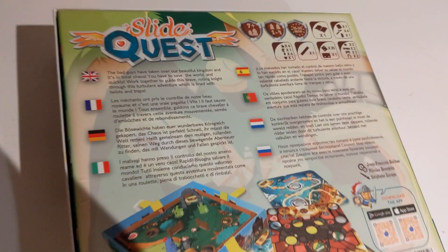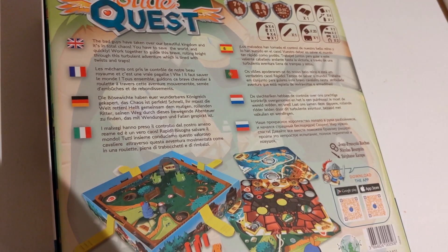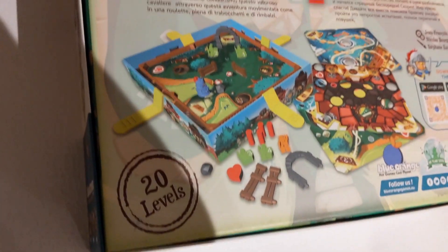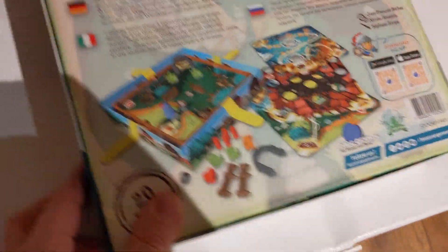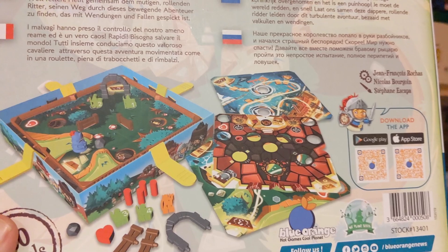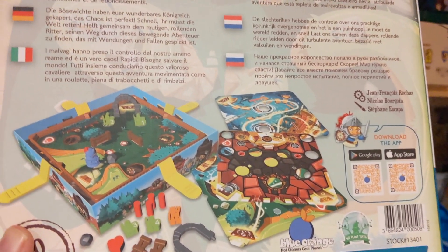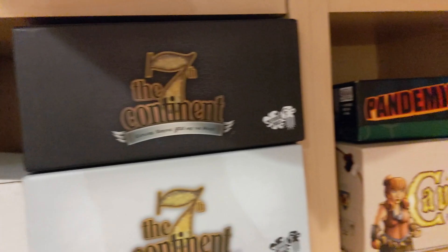The bad guys have taken over our beautiful kingdom and it's in total chaos — you have to save the world and guide this brave rolling knight through ventures lined with twists and traps. You've got to roll the knight through this thing and into the holes, or make it not fall in the holes. Oh, this looks incredible! It's kind of like Ice Cool maybe. They've been holding out on me.